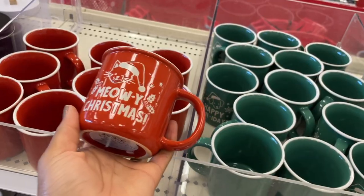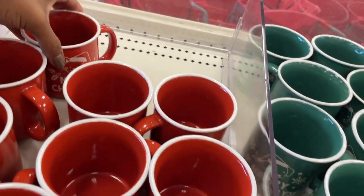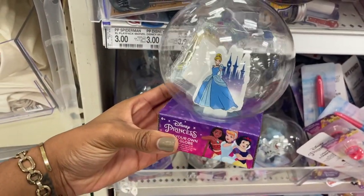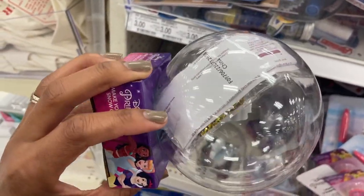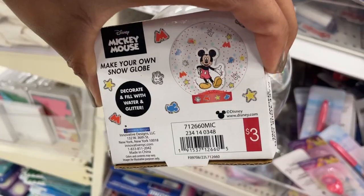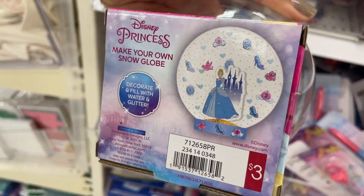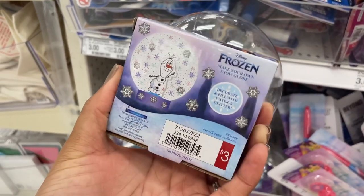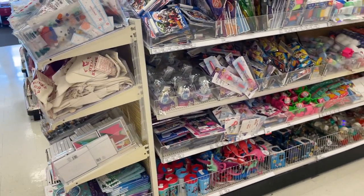They have these build-your-own snow globes — they're three dollars. They have the Disney Princess one — look at all the stuff in there, so much glitter! They also have a Mickey one, and a Frozen one with Olaf. All right, that's it for the dollar spot — let's go check out the other areas.